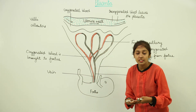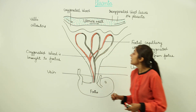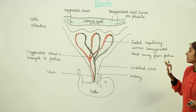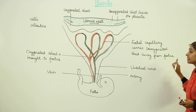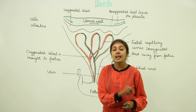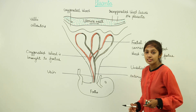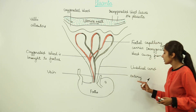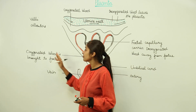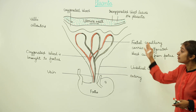This disc-shaped structure — the placenta — forms a major connecting link between the mother and the growing fetus. We have an artery and a vein. The artery carries deoxygenated blood away from the fetus — blood that contains waste products and carbon dioxide. The vein, on the other hand, brings oxygenated blood to the fetus. This is how the placenta functions.